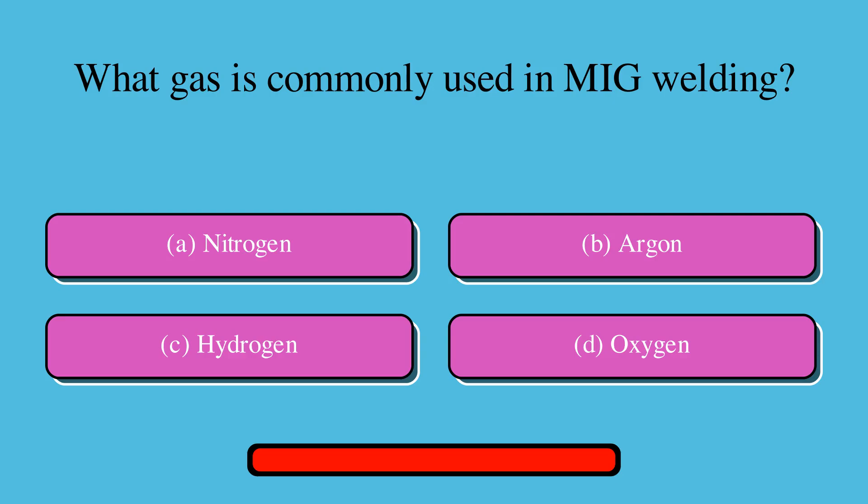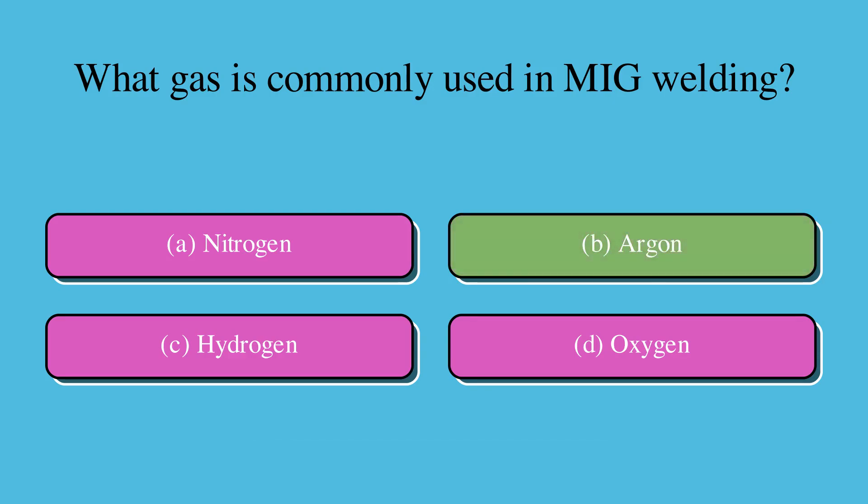What gas is commonly used in MIG welding? Is it A. Nitrogen, B. Argon, C. Hydrogen, or D. Oxygen? The correct answer is B. Argon.